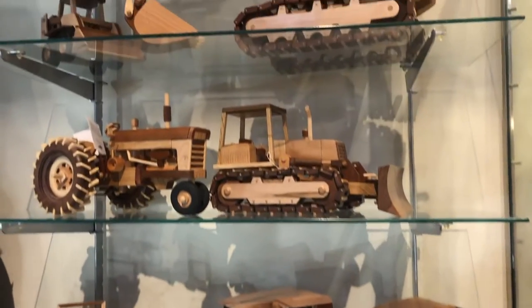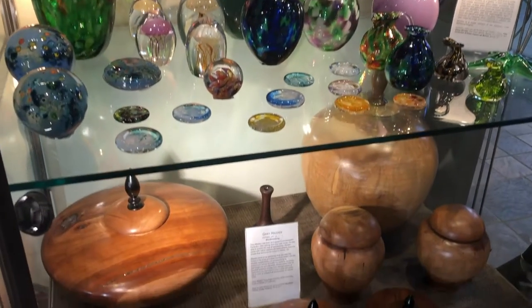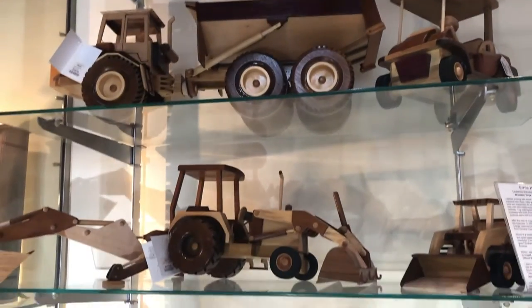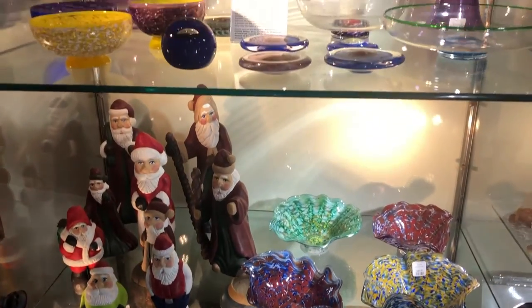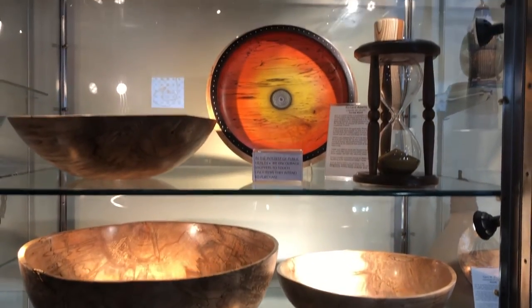Upon entering the main exhibit space, one of the first things I saw were amazing wooden toys and really creative Santa Clauses, beautiful art glass in the cases, and wood-carved vases. The toys look like something that should be in a museum, and this place does exhibit like a museum — but everything here has a price tag, so you can take things home. Everything on these shelves was made in Kentucky by Kentucky artists. You'll find lots of different potteries and wood creations.